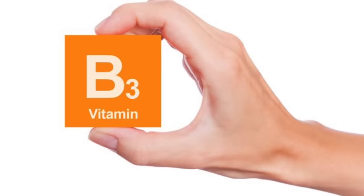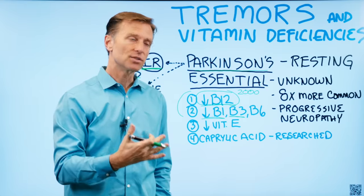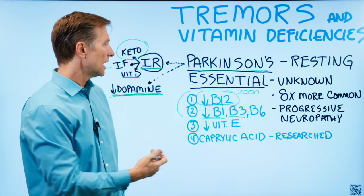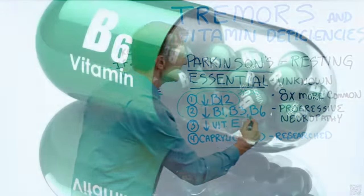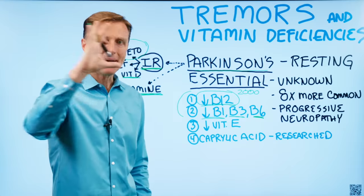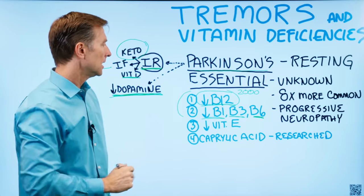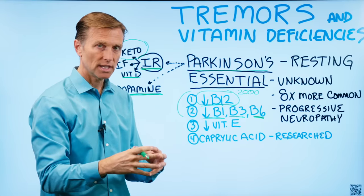B3 deficiencies can also affect the neurology and create tremors. In that case, I would probably take 500 milligrams. And then B6 is a very important cofactor in so many metabolic processes in the body — I would recommend B6 as well in a blend of nutritional yeast.